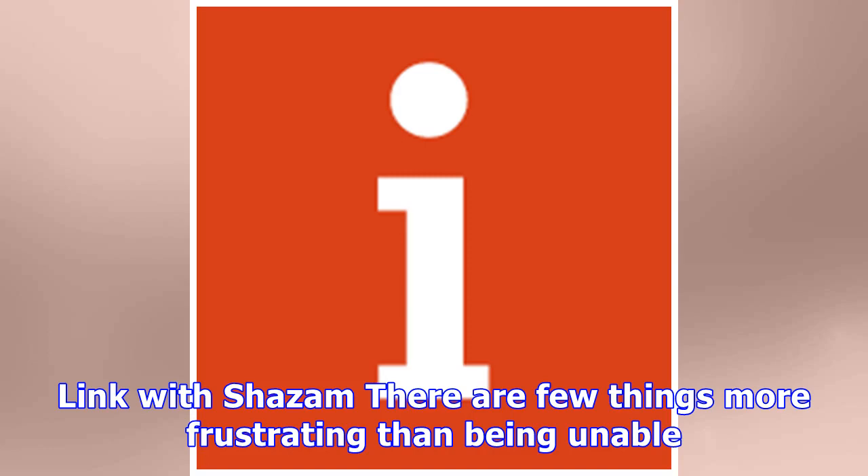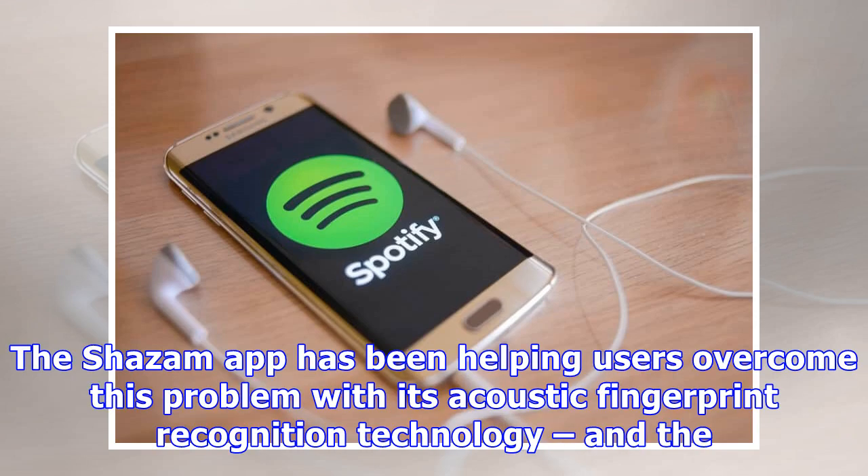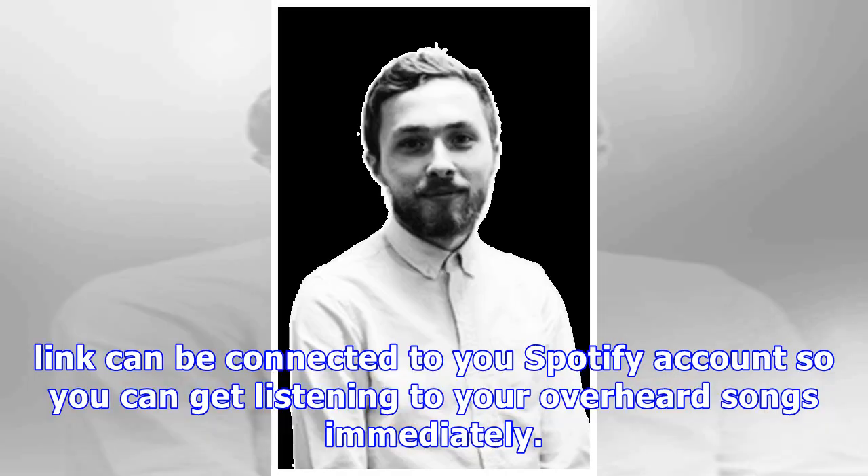Link with Shazam: there are few things more frustrating than being unable to identify the catchy tune playing when you're out and about. The Shazam app has been helping users overcome this problem with its acoustic fingerprint recognition technology, and the link can be connected to your Spotify account so you can get listening to your overheard songs immediately.